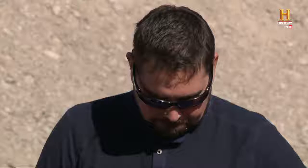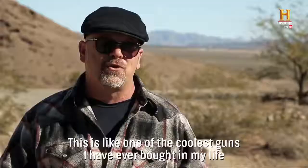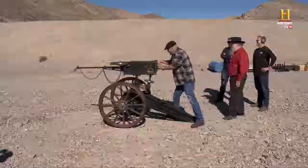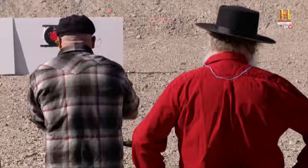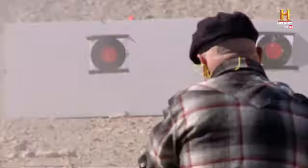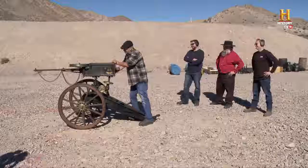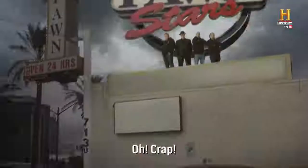I can do $20,000. All right, sweet. I am like a kid in a candy store — this is like one of the coolest guns I've ever bought in my life. I could do this all day long. I think you're out of ammo. Aw, crap.